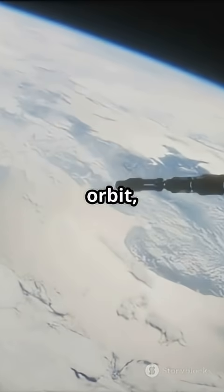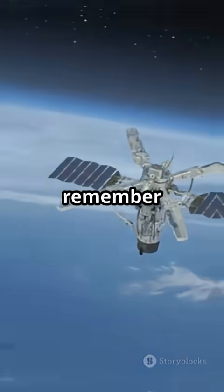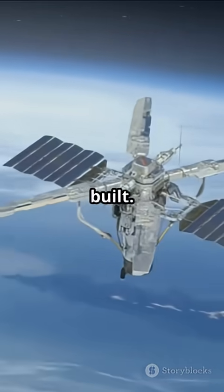Because once it's in orbit, there's no fixing it. So the next time you see a satellite shot of Earth, remember you're looking at some of the toughest, smartest tech humans have ever built.